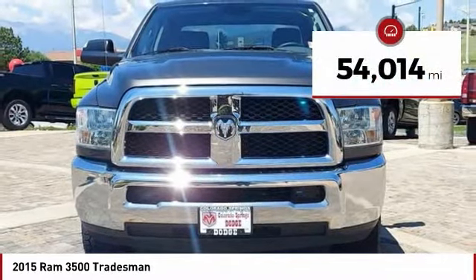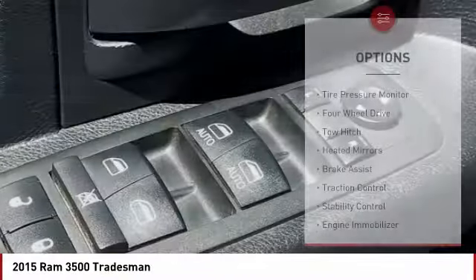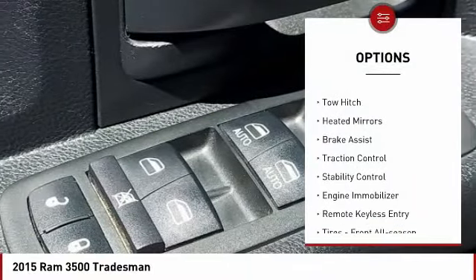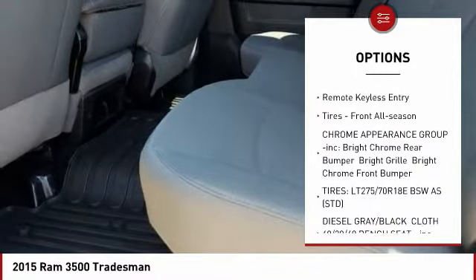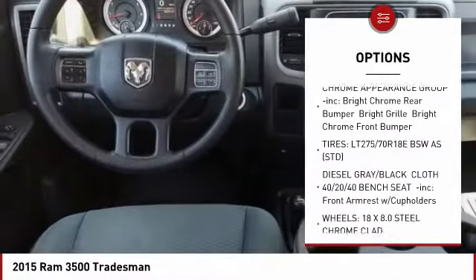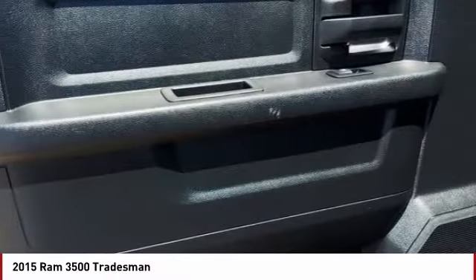This vehicle has less than 55,000 miles. Here are some of this vehicle's great options: tire pressure monitor, four-wheel drive, tow hitch, heated mirrors, brake assist, traction control, stability control, engine immobilizer, remote keyless entry, and front all season tires.